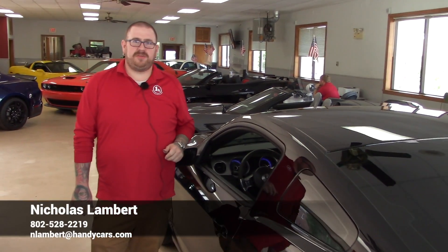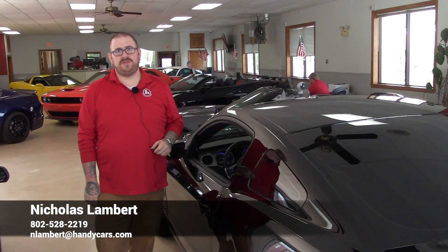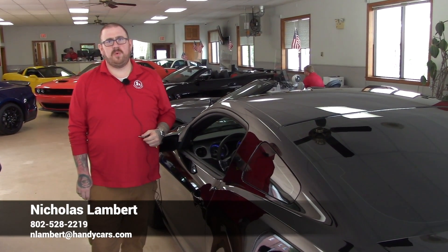Let me know if you have any questions at all about this Shelby GT500, or if you'd like to come see it in person, please don't hesitate to reach out with the info on your screen. Thank you so much for your time — look forward to hearing from you.